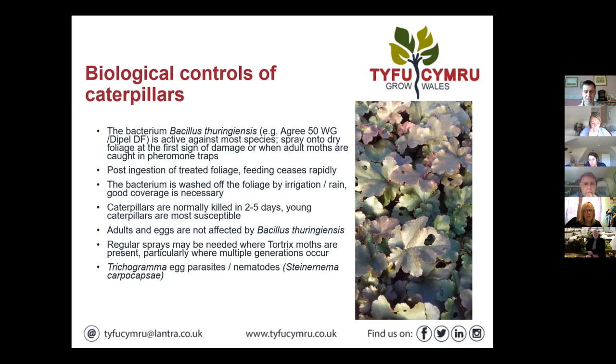Caterpillars are normally killed two to five days after application. The young ones are most susceptible — adults and eggs are not affected by the bacterium. It's very much a timing thing: if you go too early you might be too keen. We've got a number of sprays of these products typically, so making regular sprays is important where needed. If things get away from you, you can soon get into a situation with multiple generations in the crop, making timing of these products trickier.